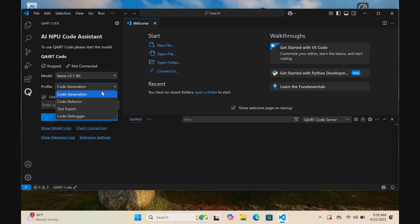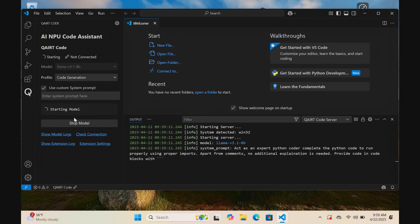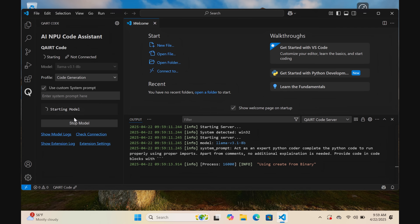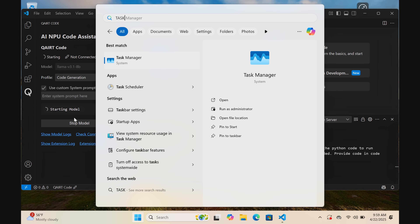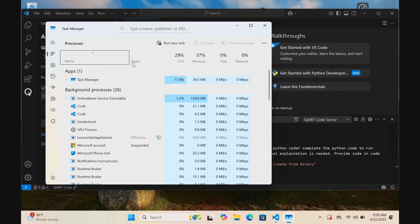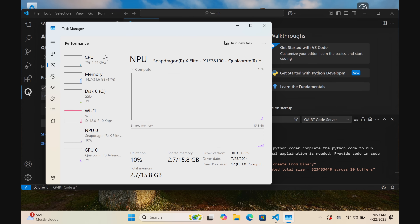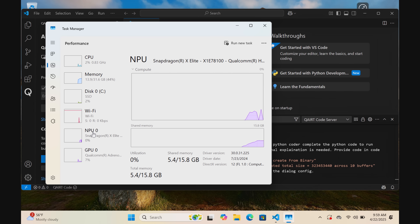I'll start the model here. While that's firing up, I'm going to open up the task manager so you can actually see how the NPU is being utilized. Here's CPU, here's memory, and here's the NPU. Just by starting the model, you can start to see that the NPU is starting to fire. We're going to give it a workload to process.